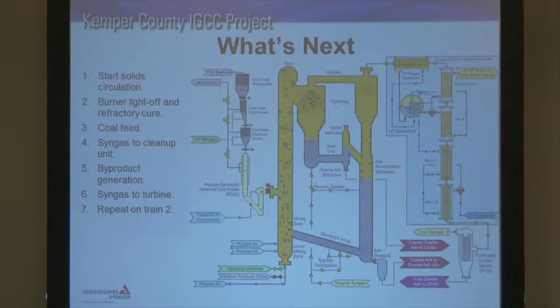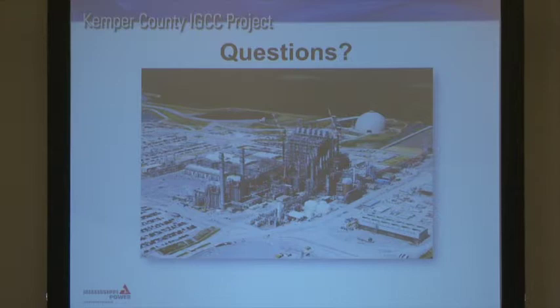We hope to have that finished. Right now we're on target to finish the first half of next year. With that, I'll be happy to take any questions — that's where we are with the Kemper County facility.